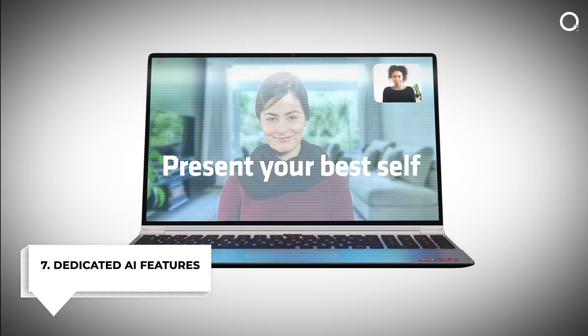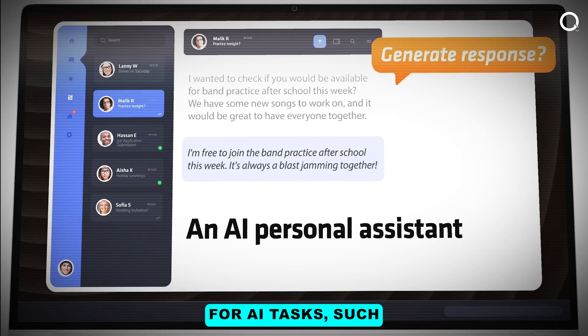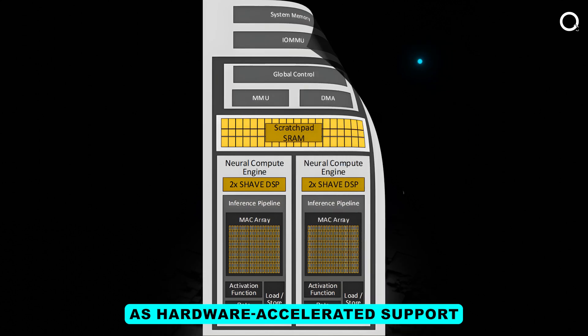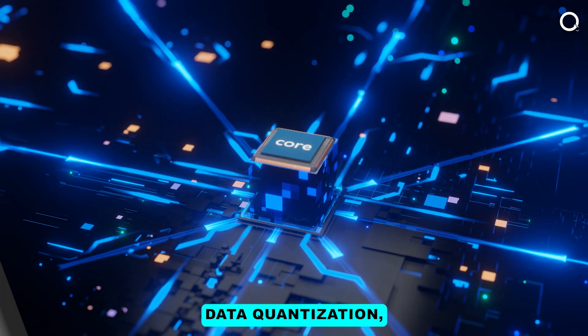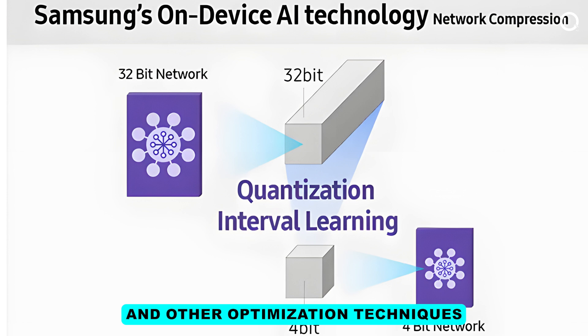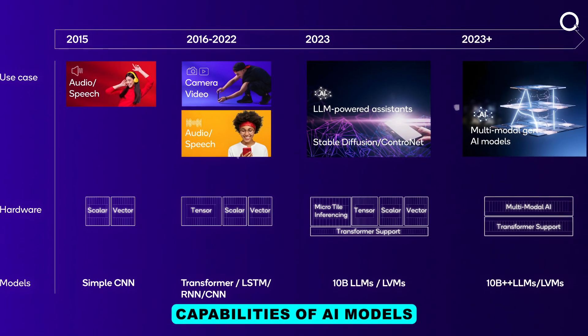Number seven, dedicated AI features: Many NPUs come with specialized features for AI tasks, such as hardware-accelerated support for specific neural network layers, data quantization, and other optimization techniques. These features enhance the performance and capabilities of AI models.